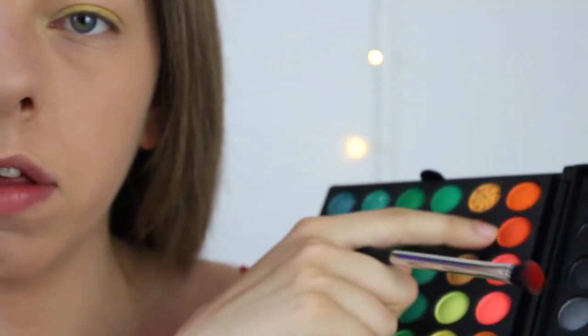Now we're going in with orange — so the sequence is yellow, orange, red. I'm going with this orange here, which is quite a coral-toned, neon orange. I'm just going to work that into the corner — I love this color, it's so pretty.